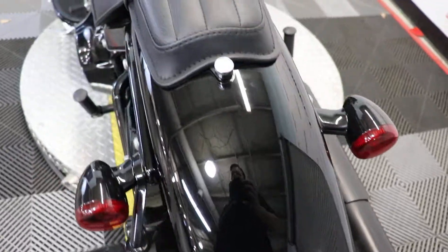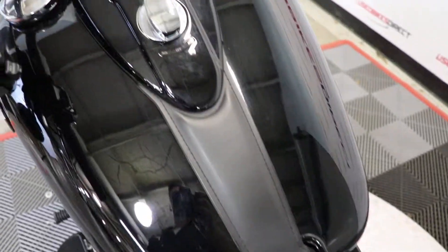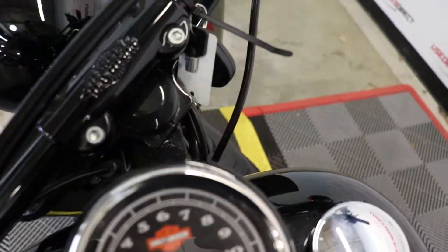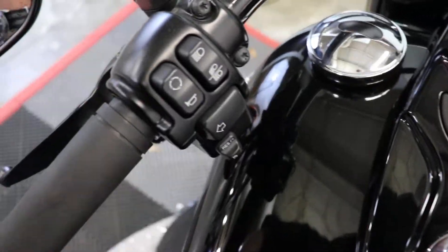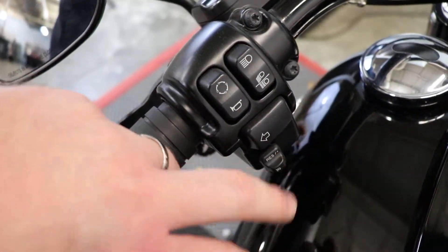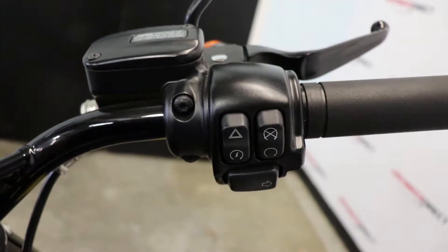Everything is stock on it, so you can feel free to customize it whichever way you want. It is going to be keyless as well, so all you have to do is keep that fob in your pocket. All your controls are going to be at your fingertips — you do have cruise control as well, which is always welcome on a cruising bike.